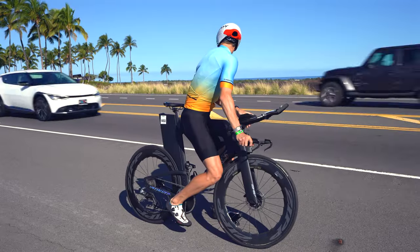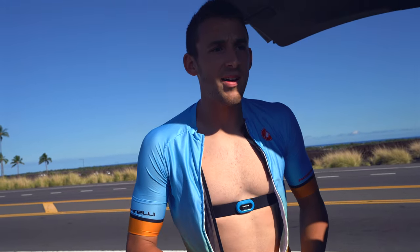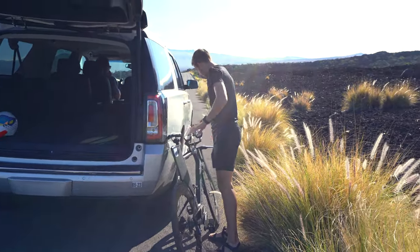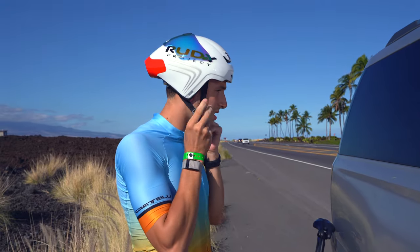What's going on everyone? So we're a day out from Hawaii 70.3. We're out here on the Queen K right now, just doing the final little tune up before the race tomorrow. I've got a 45-minute bike and then a little run off the bike. It's a hot one — trying to get it early. It's 8:10. Been up since 3 a.m. Let's get this going.